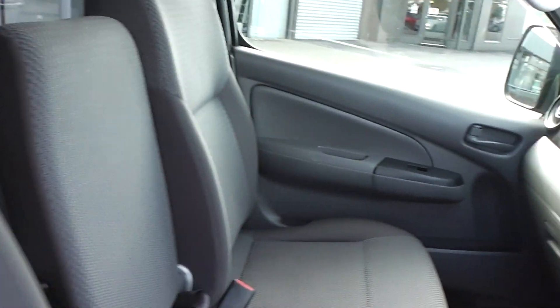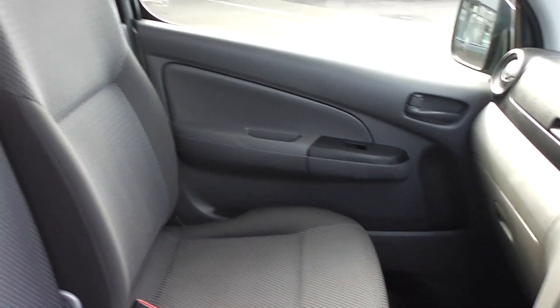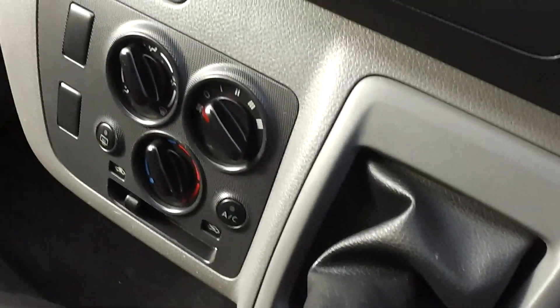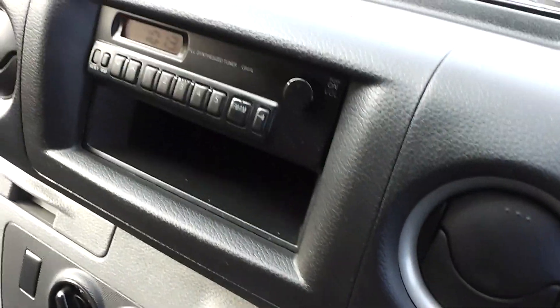Let's duck inside and have a look at what's there. Inside, grey cloth trim, and you've got three seats in the front and another three in the back, so a total of six seats. Air conditioning, AM FM radio, and electric windows as well, along with central door locking.